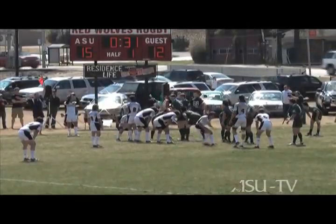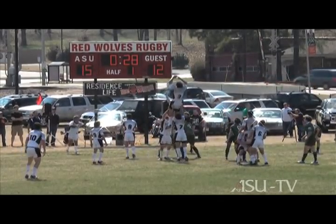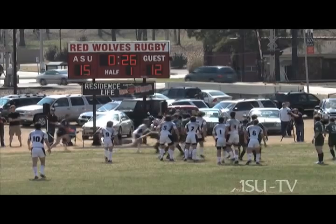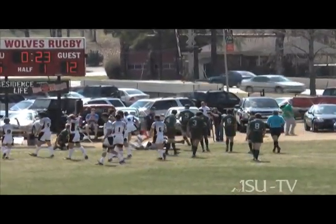That right there was called a line-out. Whenever the ball is kicked out of bounds, play is restarted by throwing the ball back inbounds. If Green kicked it out of bounds, then the white team — us — would throw the ball back inbounds, but it's still contested; Green can still try to win that ball. What you saw previously was us throwing the ball in a tricky little play, and it came back to our team captain Nardis, who was able to punch it into the end zone.